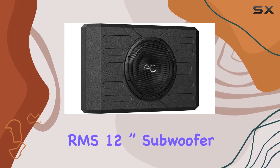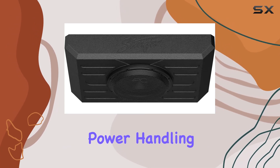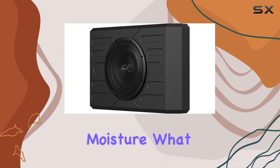The main highlight is the 400W RMS 12-inch subwoofer, boasting impressive power handling and weather resistance — perfect for off-road enthusiasts who don't shy away from a little mud and moisture.